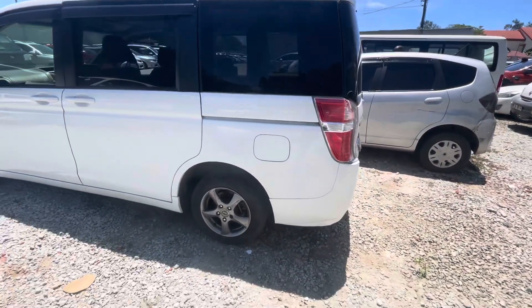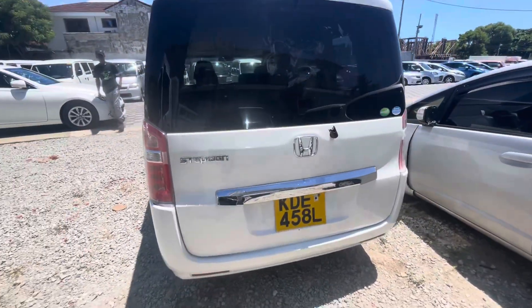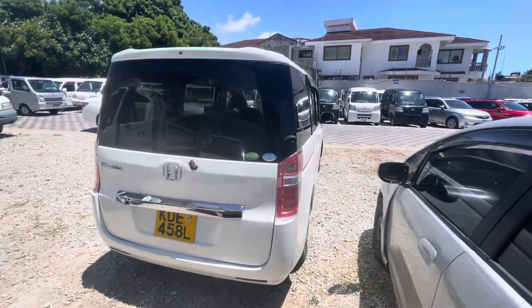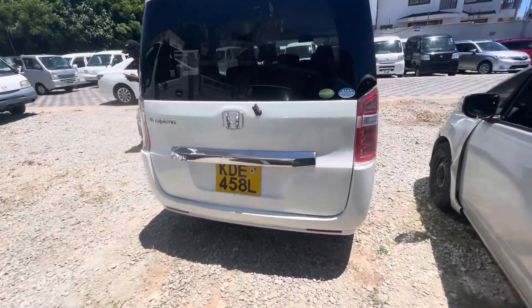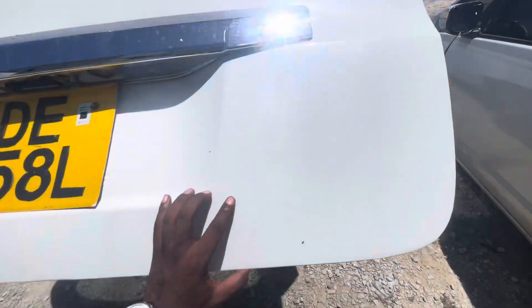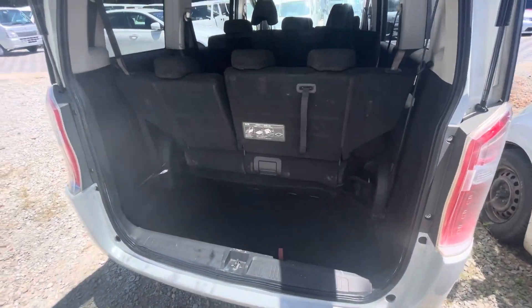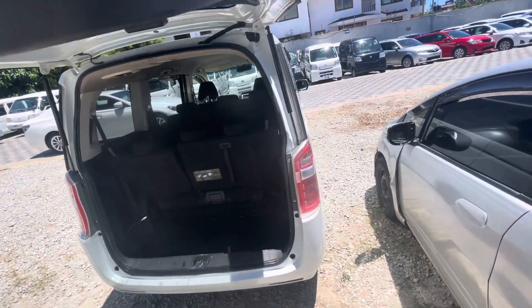Come to the showroom and we can talk. This is the Honda Stepwagon — a very nice machine, very clean. Let's see what's under the hood. As you can see, very nice. And this is an eight-seater car.